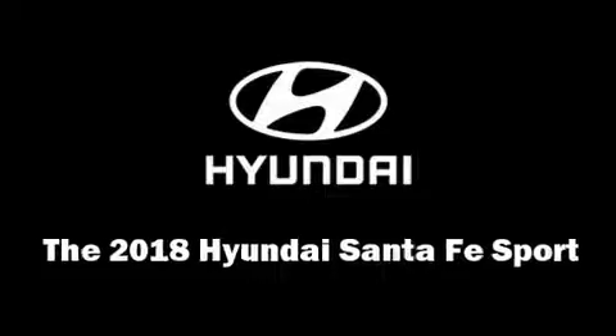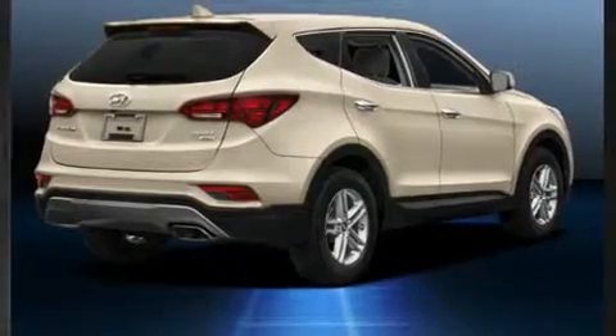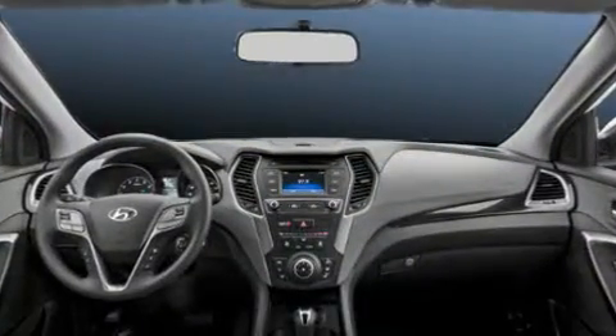The 2018 Hyundai Santa Fe Sport. Smooth gear shifts are achieved thanks to the 2.4 liter four-cylinder engine, and for added security, dynamic stability control supplements the drivetrain.